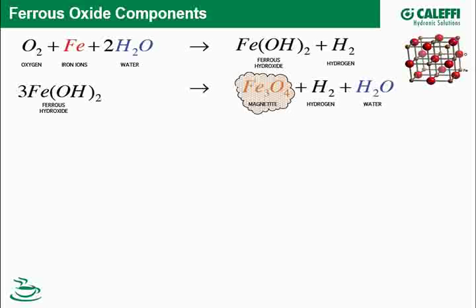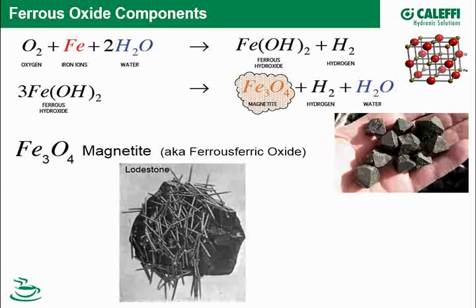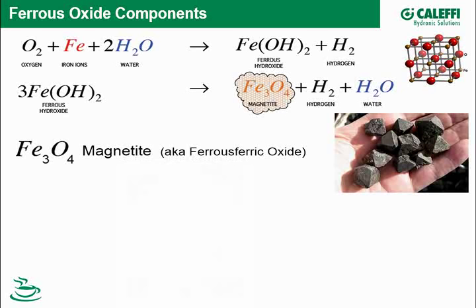Magnetite is a common form of debris in our hydronic systems. It also exists naturally in the Earth's surface. A chemist might refer to it as ferrous ferric oxide. Interestingly, lodestone — which early compasses were made from — is actually magnetite with a slight charge to it. Here's a magnetite lodestone stone with nails showing its magnetic attraction.